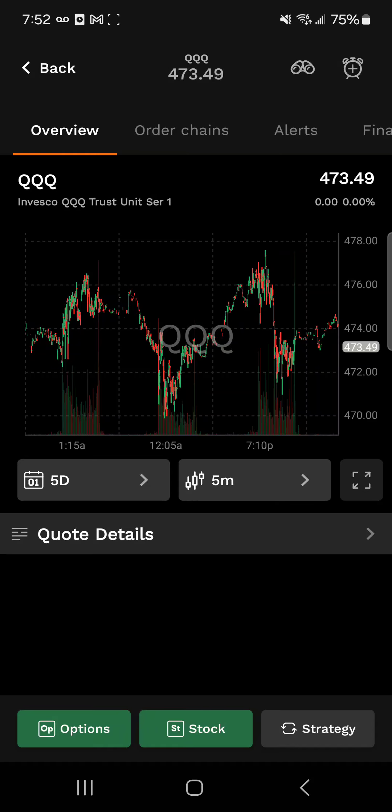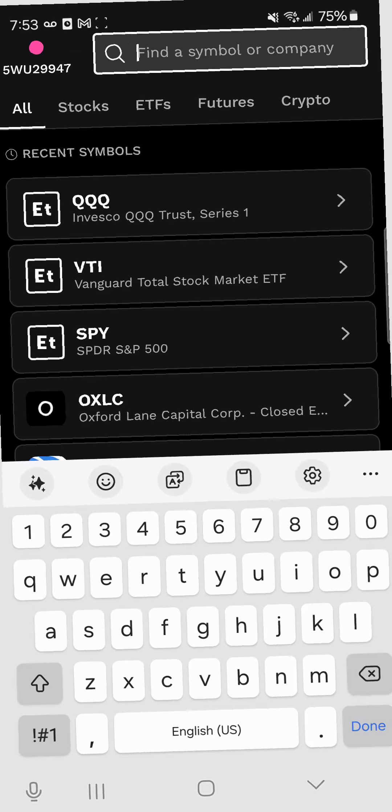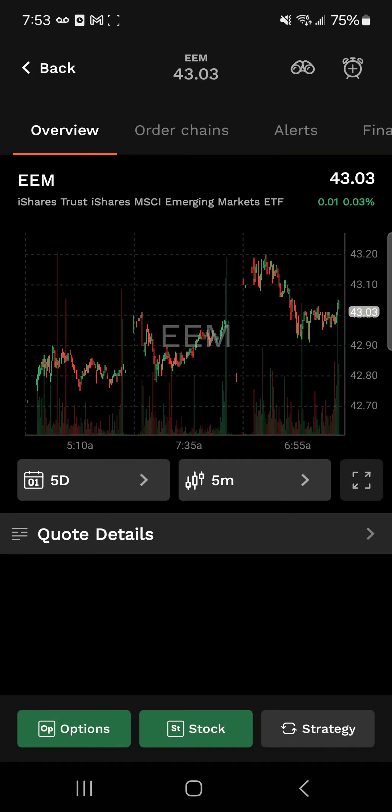Let's dive deep and go international. We're going to look at the iShares MSCI Emerging Markets ETF with ticker symbol EEM. This one is going to give you exposure to large and mid-sized companies in emerging markets such as China, India, and Brazil. This is going to be diversification if you're looking for the faster growth regions around the world.